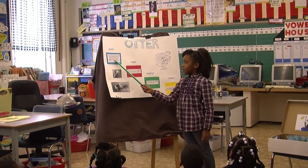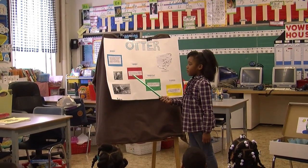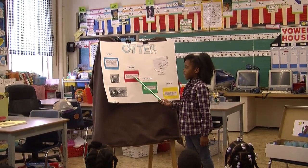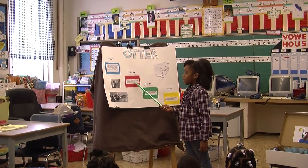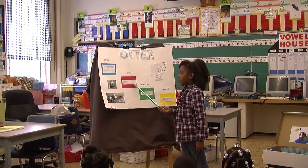Their babies are covered in fur that traps tiny bubbles that help them swim. The baby otters are born in the spring and they are called pups. Mommy otters have two to four pups at a time.